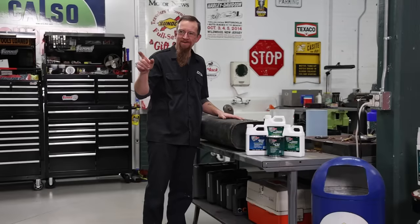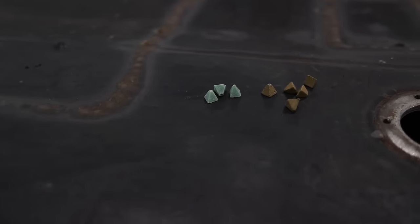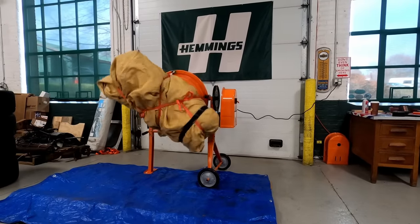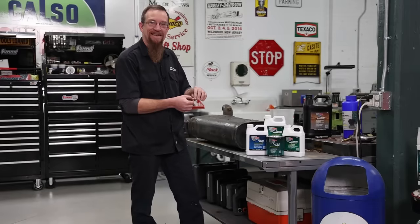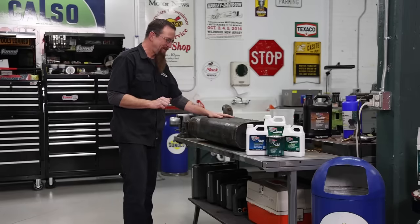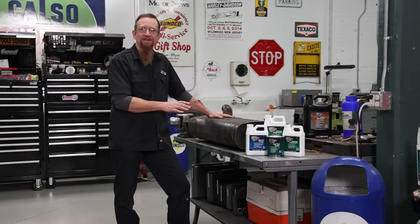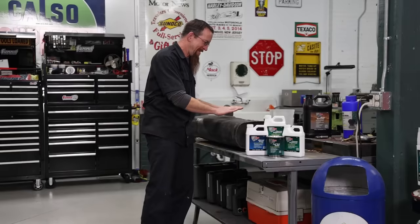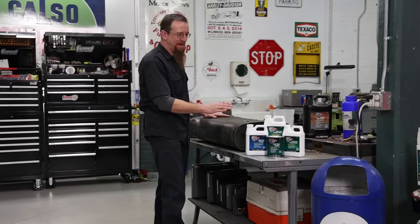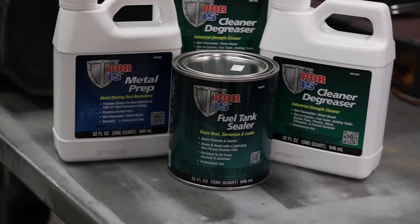I acquired a cement mixer and got some media from the local supply store. Put in about 10 pounds of tumbler media, threw it in the cement mixer and walked away from it. Come to find out, this tank had already been lined inside and this stuff is just a mess. Basically two and a half days of tumbling with just the media cleaned it up — it's beautiful inside. The tank has already been lined, it's been through a lot, it's been patched.